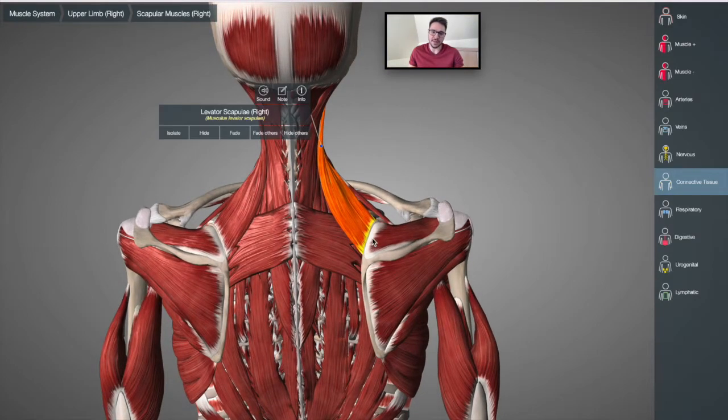The fact that it connects onto the scapula means that if this muscle is tight, the scapula is going to be held in this position. And if the scapula is held in this position, that means all the other 16 muscles that connect onto it are going to be out of alignment because one of them is out of alignment.